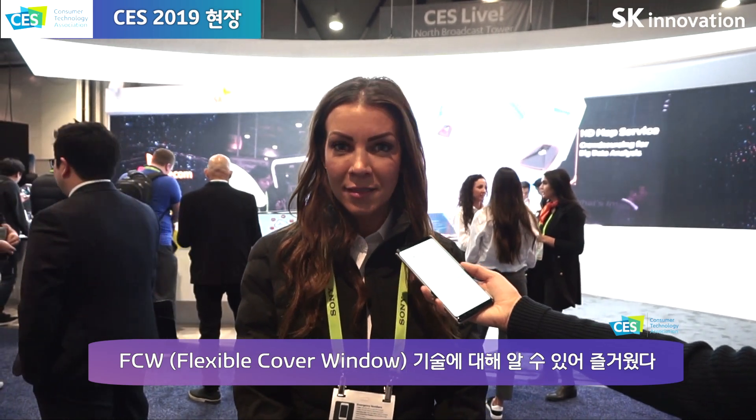I think the SK Innovation booth was very cool. It's amazing that they brought four companies under one large umbrella. I really enjoyed learning more about their new battery technology as well as the flexible glass cover. It was just incredible — their knowledge on the products and the new things coming out.